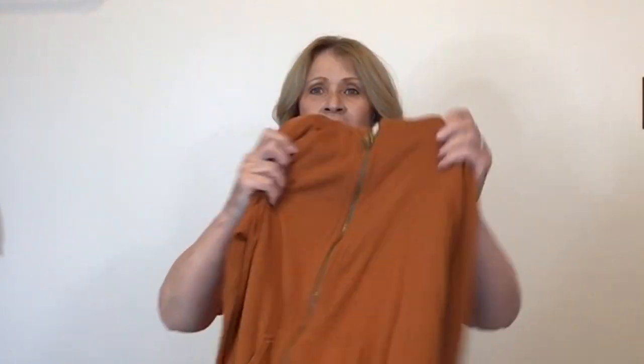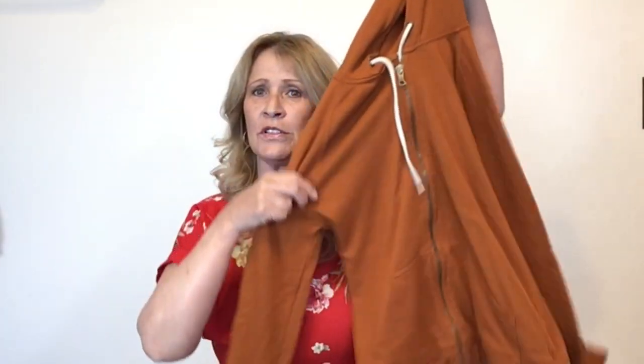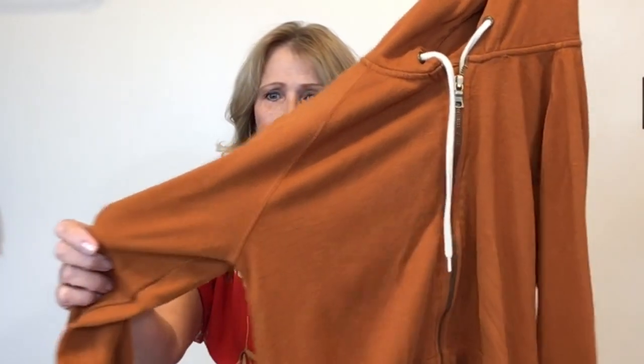This one is J.Crew — the camera's picking the color up pretty well. This is a full zip front hoodie in kind of a rust color. It's an old tag J.Crew, but I still feel like I can sell it. J.Crew, size small.